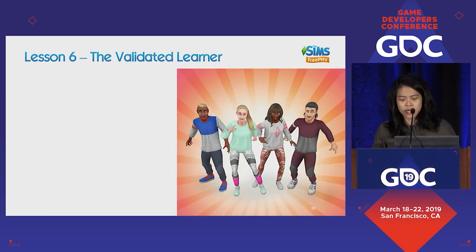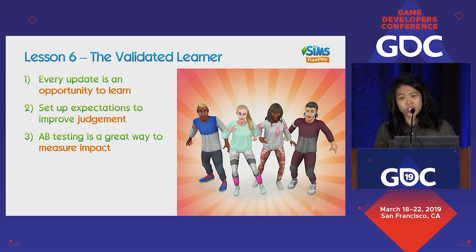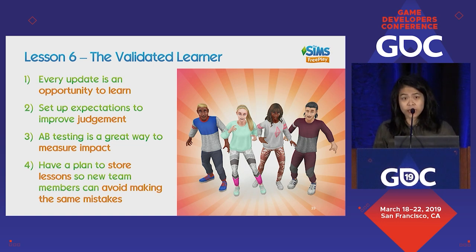Lesson six, the Validated Learner: every update is an opportunity to learn. Set up expectations ahead of time in order to improve your judgment. A/B testing is generally a really good way of measuring impact and uplift. And have a good plan to store lessons so that new team members can avoid making the same mistakes — though granted, sometimes people do have to make mistakes in order to learn.